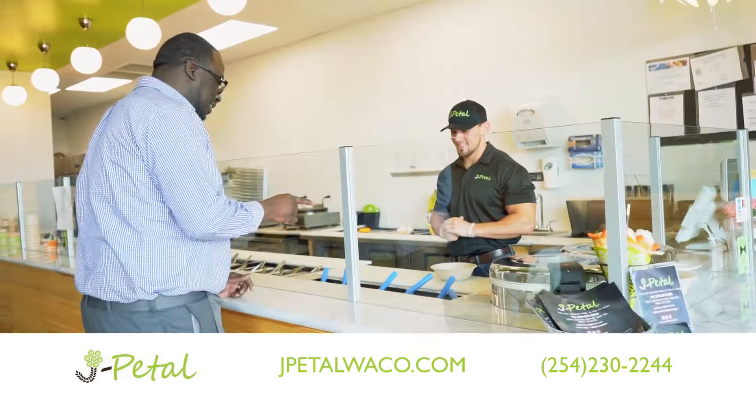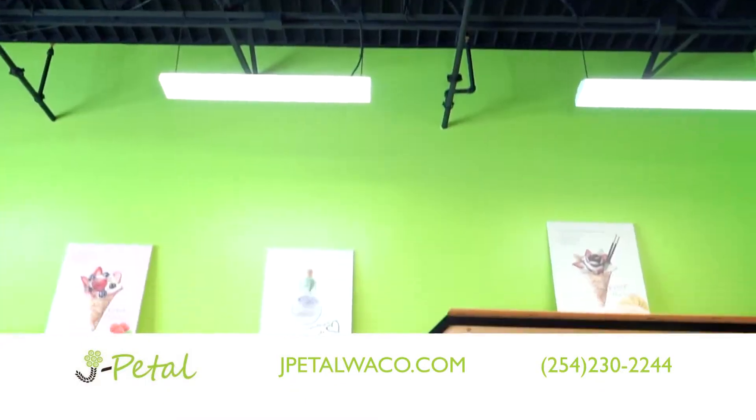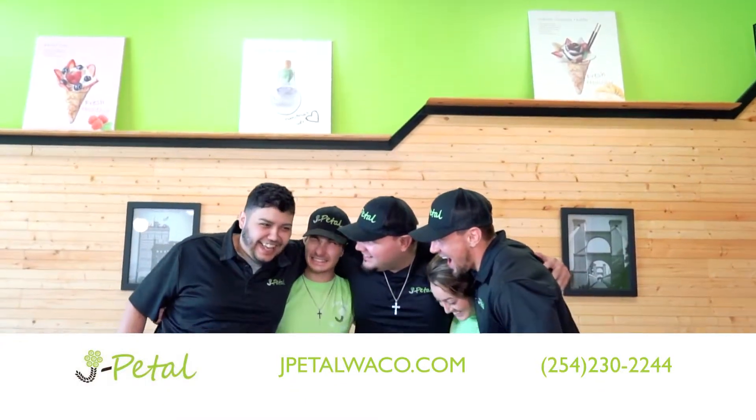Lighten up your day and choose from our classic recipes or create your own. For a fresh and yummy change, try J Petal today.